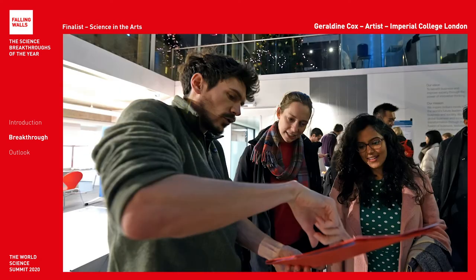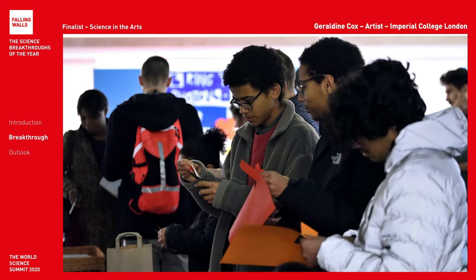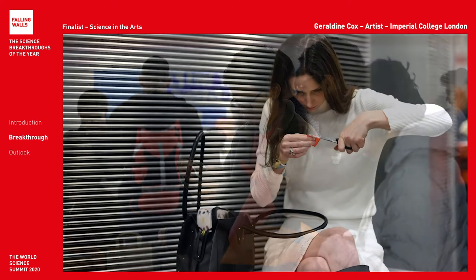We invited 500 guests to cut their own photons using the sun as inspiration. We discovered that people love to sculpt with paper. They made many things.